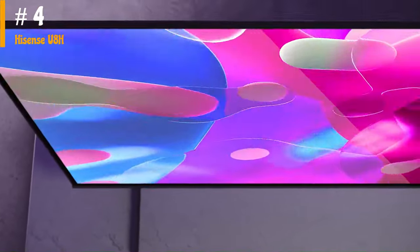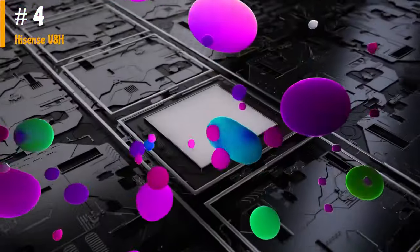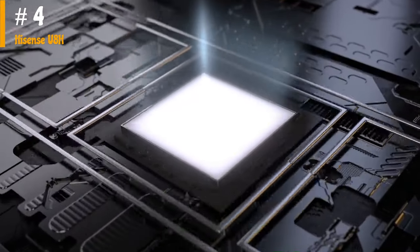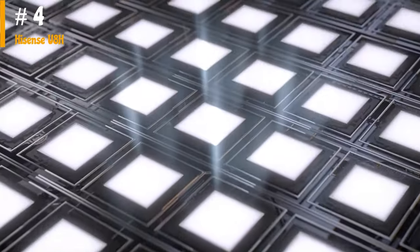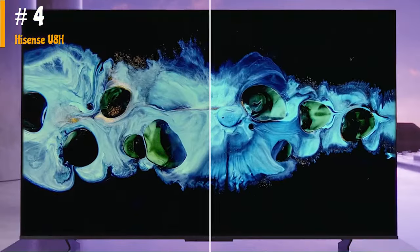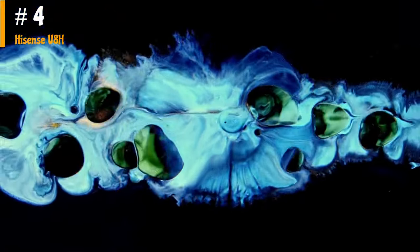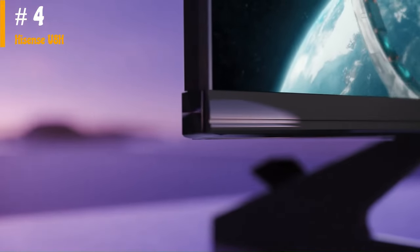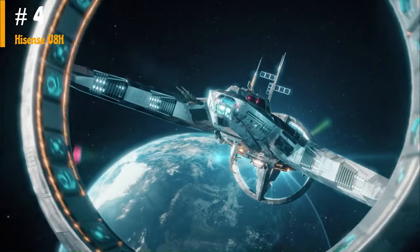The Hisense U8H is a versatile TV with excellent performance in various settings. It is an ideal TV for watching movies in a dark room due to its high contrast ratio and local dimming feature. The TV produces incredible HDR picture quality with a wide color gamut and brightness, making the latest movies look realistic and lifelike. It is also great for watching shows or sports in a bright room, but it has a narrow viewing angle, which makes it unsuitable for a wide seating arrangement as the image degrades when viewed off-center.